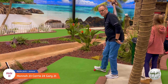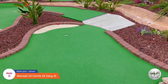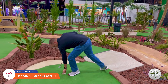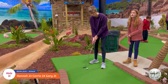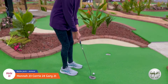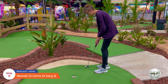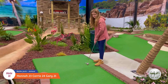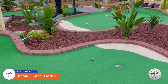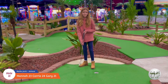Alright, here's Cory at number eleven. Good job! Okay, Hannah's turn on number eleven. Oh, look at that - she played that one well, almost rolled that one in. Good job! Nice two.